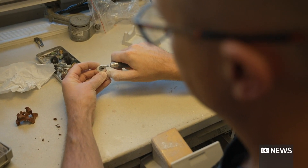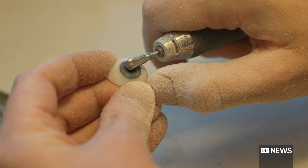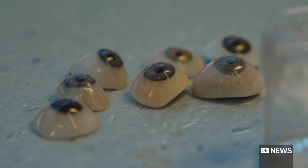Nicholas Pools makes the prostheses for patients who've had cancer, traumatic injuries, or were born with one or no eyes. It takes about 24 hours to craft each piece. It can be a frustrating job — you can spend a lot of time making an eye and look at it and think, no, I'm not happy with that.